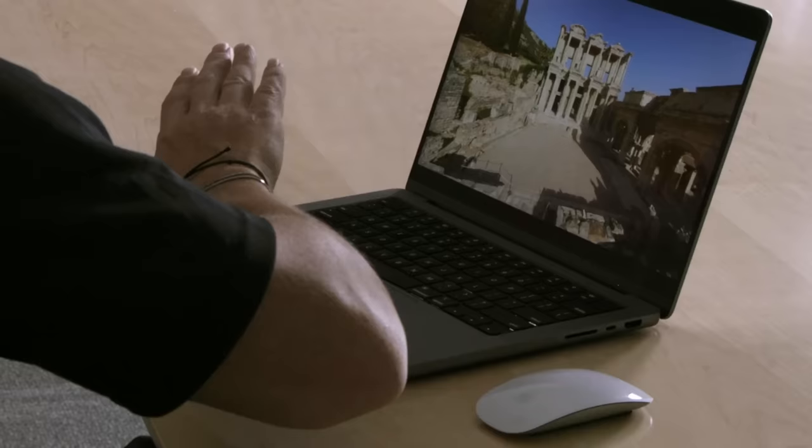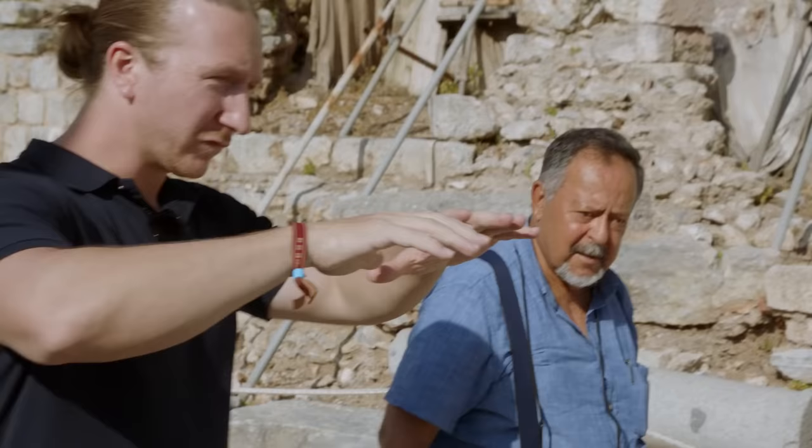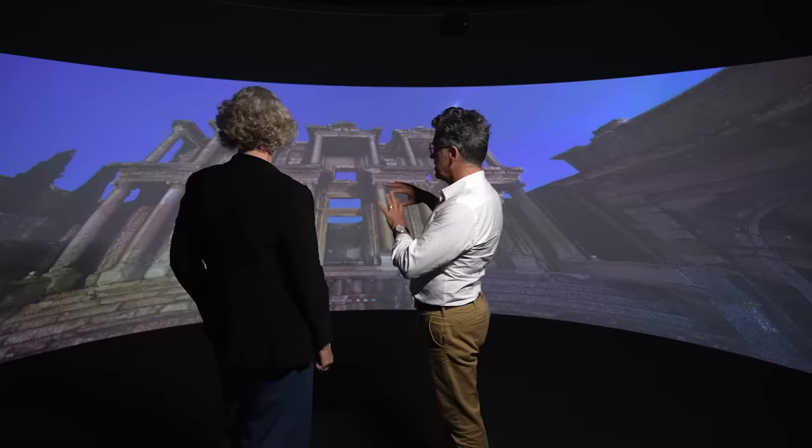Matt Ramage, Senior Director at Trimble, is the project owner for The Great Library experiment. For Matt, The Great Library is a culmination of over a decade's work pushing forward connected construction. Matt will be working with a diverse team of experts — from architects and engineers to contractors — to push the boundaries of what's possible, hoping to unlock the true potential of connected construction for the benefit of the entire industry.